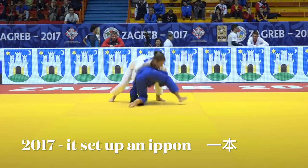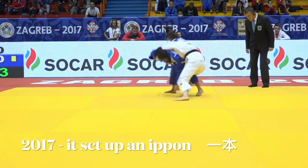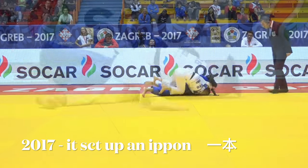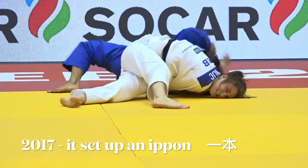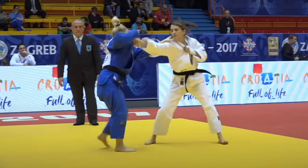In this video, we'll be looking at a number of examples of a technique that Milika Nikolic has used to win a lot of judo matches. And then I'll show you how she was disqualified for the same technique at the 2022 World Judo Championships.